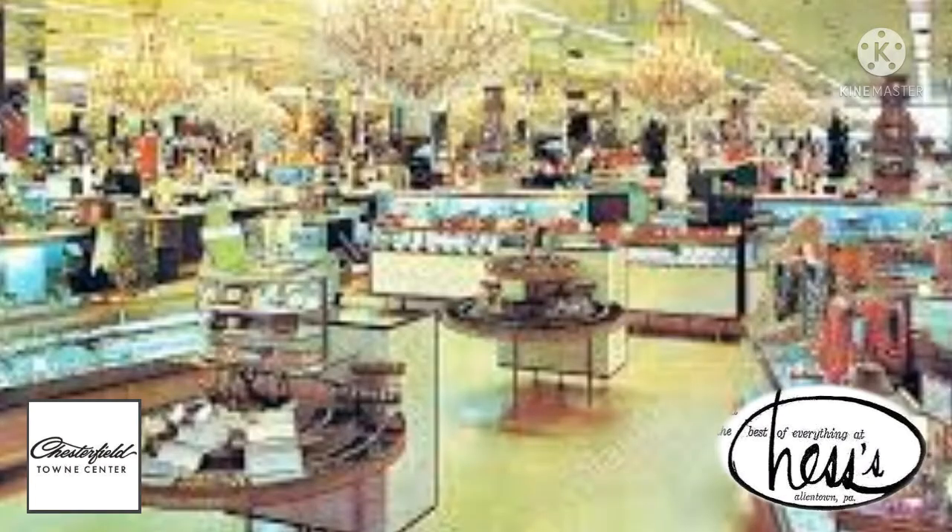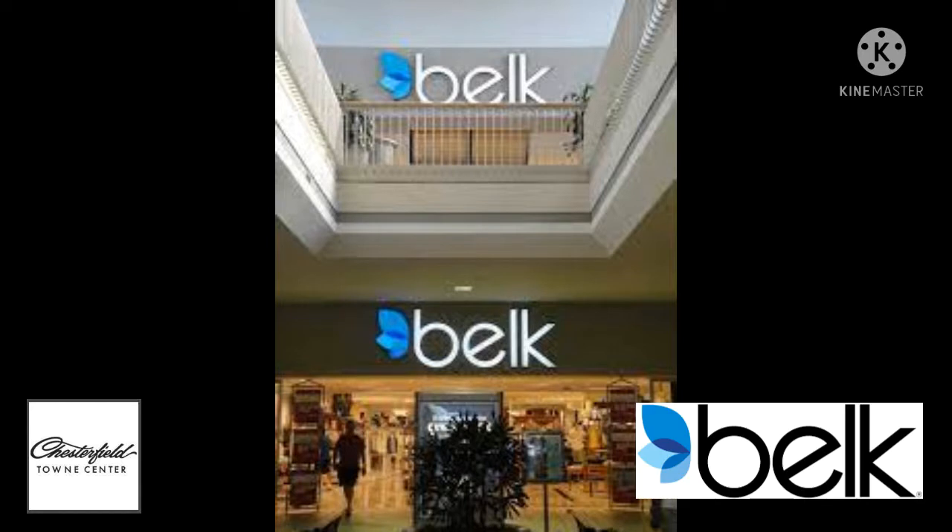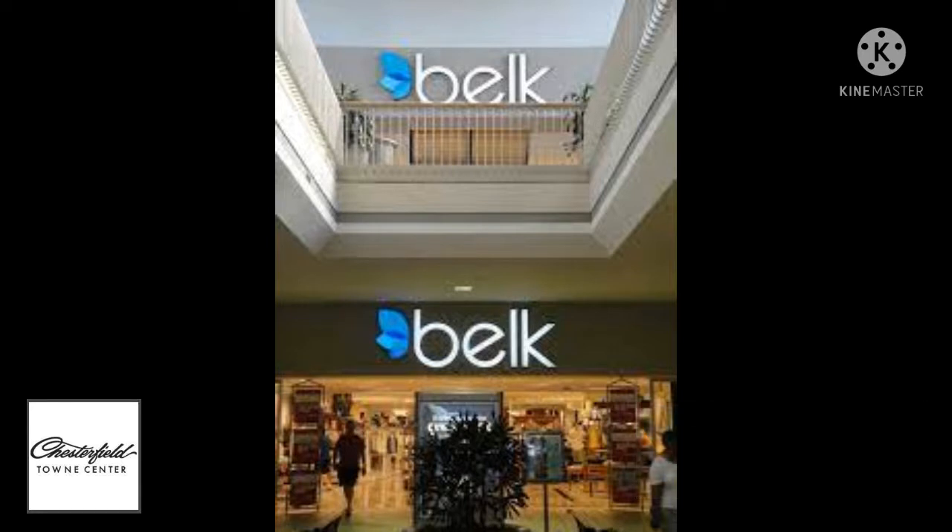The expansion also added a Hess's department store, a Liggett department store, and a Belk department store as the new anchors. They also added a food court, a nine-screen movie theater, and a long corridor parallel to Mall Drive.